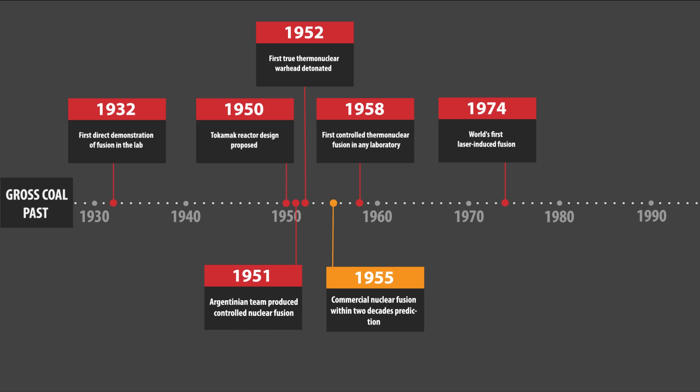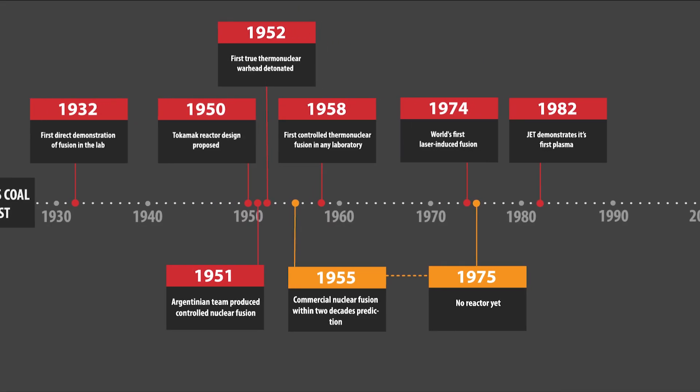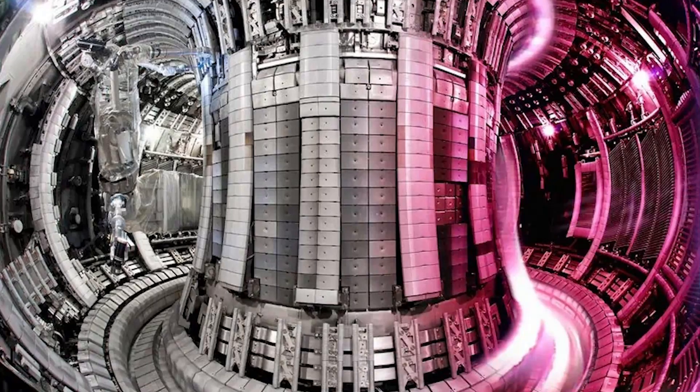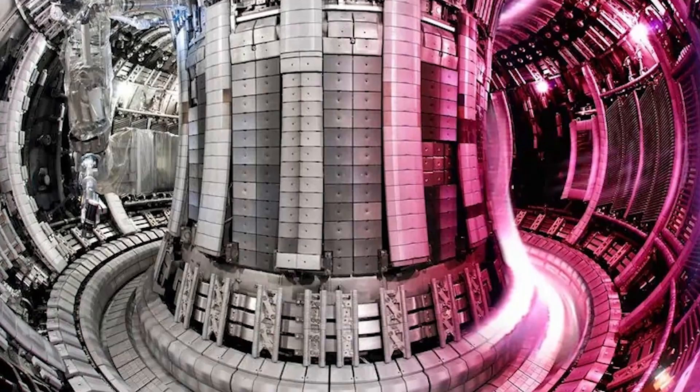But two decades later, little progress had been made. Then in 1983, some additional hope could start to form. The Joint European Torus, or JET, was constructed and demonstrated its first plasma. This reactor would be the leading nuclear fusion reactor for nearly four decades. In 1997, JET produced 16 megawatts of fusion power. While this was less than the power they put into the system, it would remain the world record until 2020. But JET was never intended to be a power plant — it was designed to test how viable nuclear fusion power is, and while it has taken a long time, the results are promising.